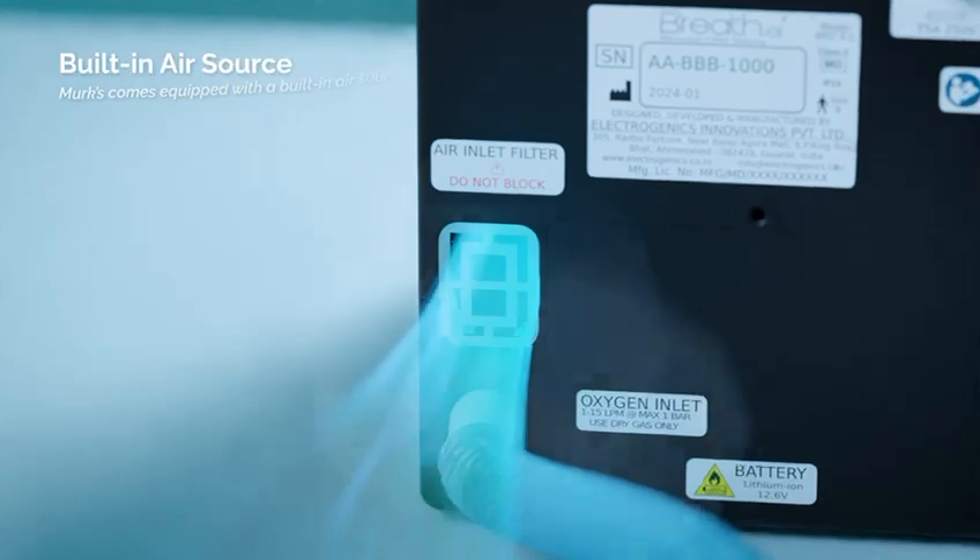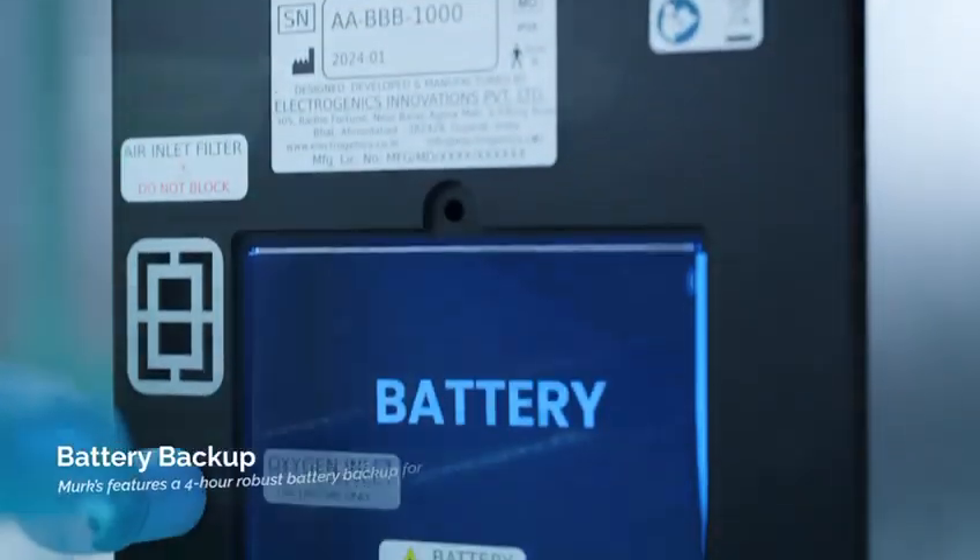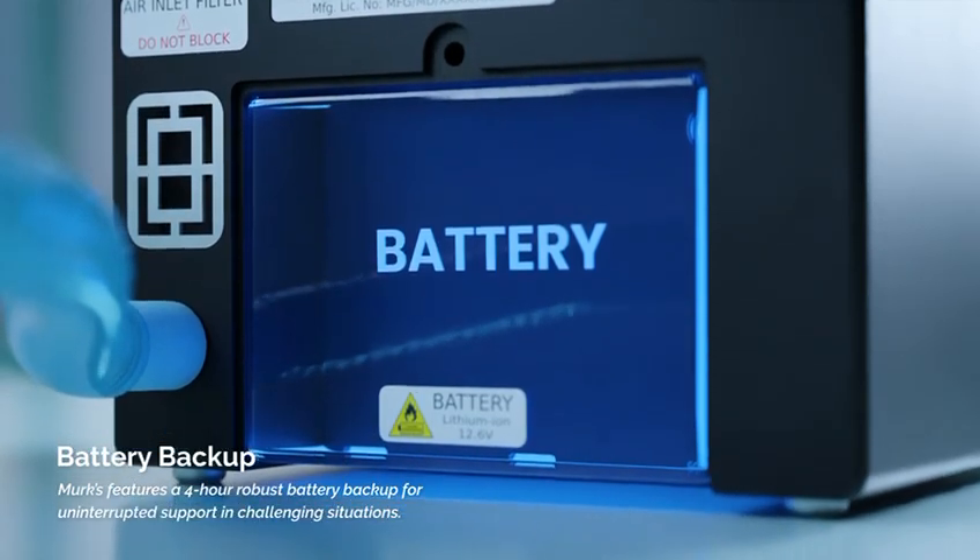Merck's comes equipped with a built-in air source, streamlining the delivery of blended oxygen. Merck's also features a 4-hour robust battery backup for uninterrupted support.